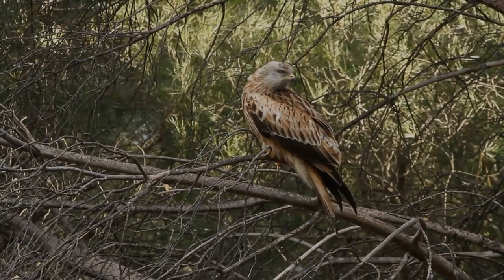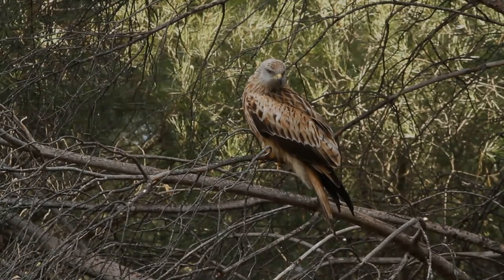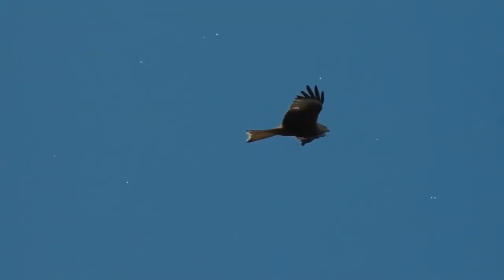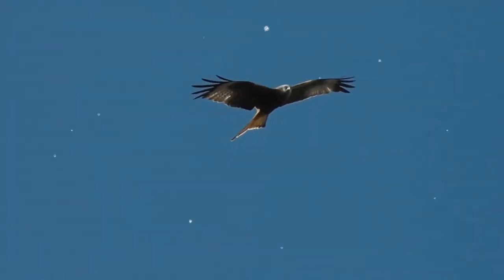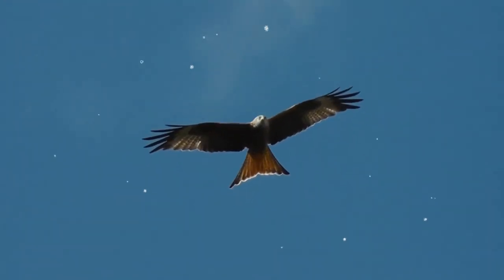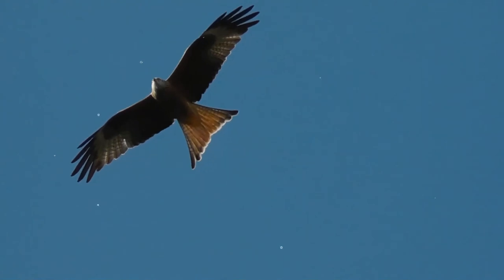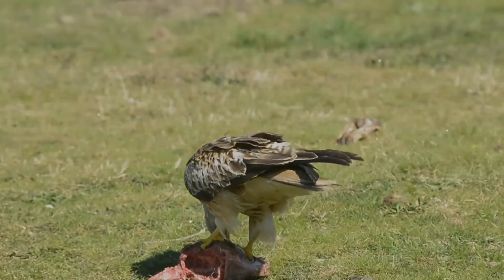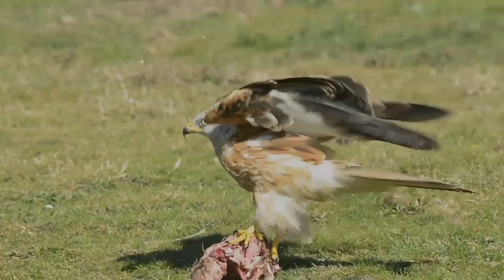The chicks are cared for by both parents. The female broods them for the first 14 days while the male brings food to the nest, which the female feeds to the chicks. Later, both parents bring items of food which are placed in the nest to allow the chicks to feed themselves. The nestlings begin climbing onto branches around their nest from 45 days, but they rarely fledge before 48 to 50 days and sometimes not until they are 60 to 70 days of age.